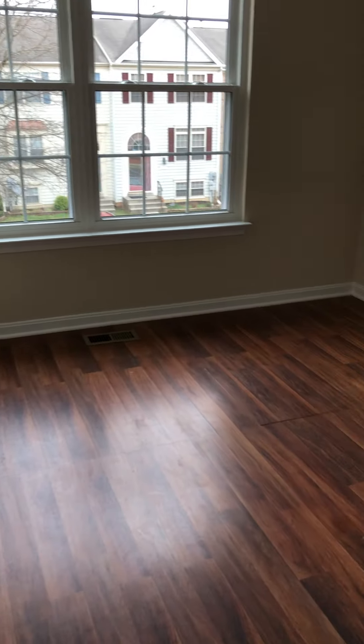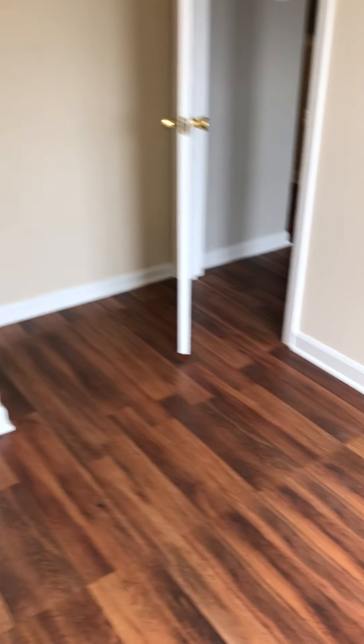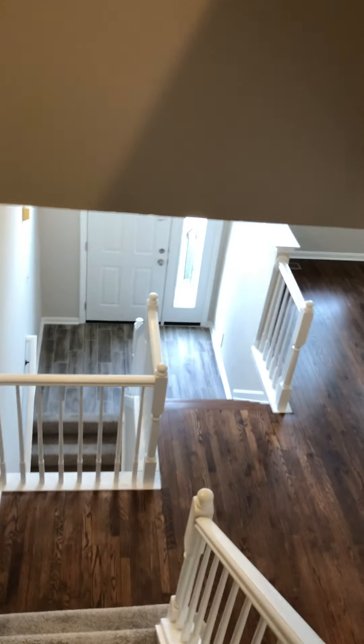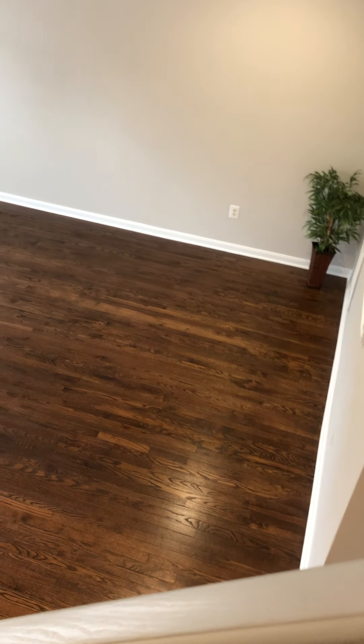This flooring up here is laminate, similar stain, so the flooring all goes well together. Let's do a closet. It's a little bit warm up here. Here's a good angle so you can see actually a little bit better how big that main room is. It's a really nice size.